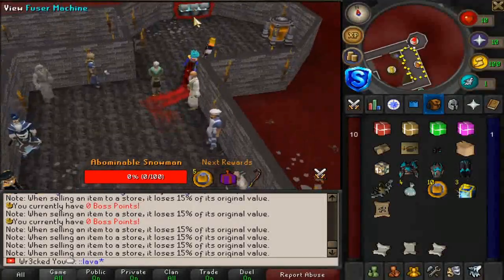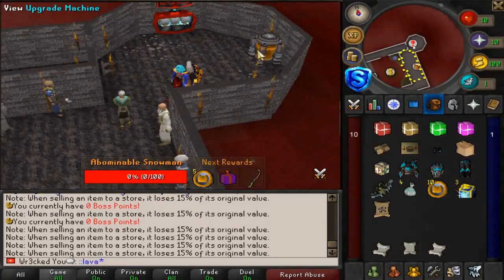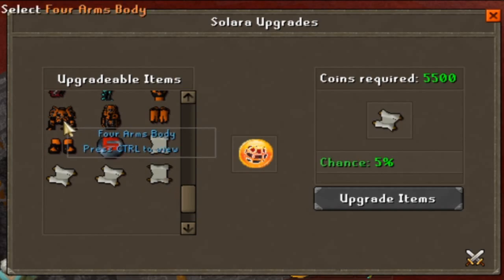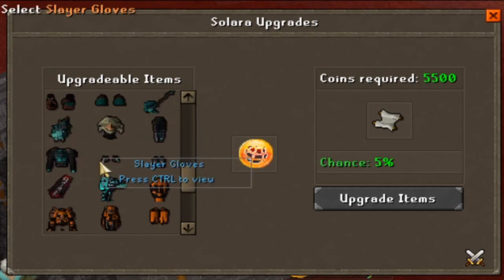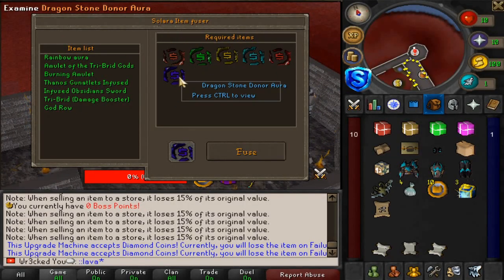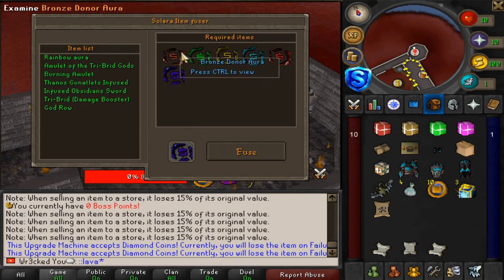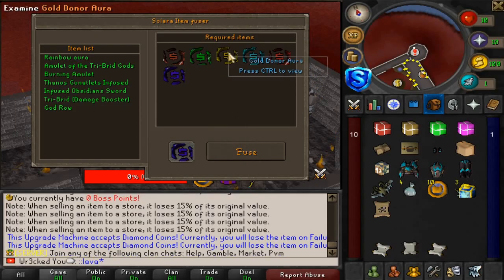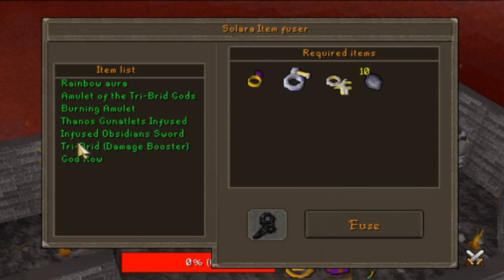When you're going for your upgrades, come over here — there is a fuser machine and an upgrade machine. Pretty much every upgrade you make on Solera will be through the upgrade machine; you can upgrade all your gear setups, scrolls, etc. The fuser machine lets you fuse items to make a better item — for example the rainbow aura, which you can create if you have all the required auras. There's also a god row aura which looks super cool, tribrid damage booster, infusion, obsidian sword, lots of stuff.